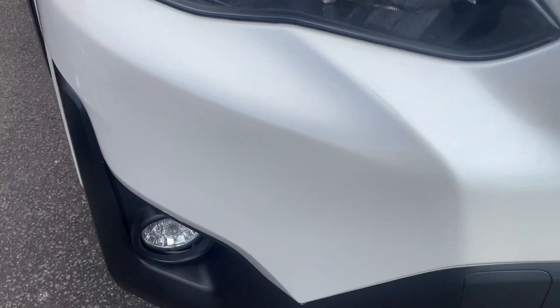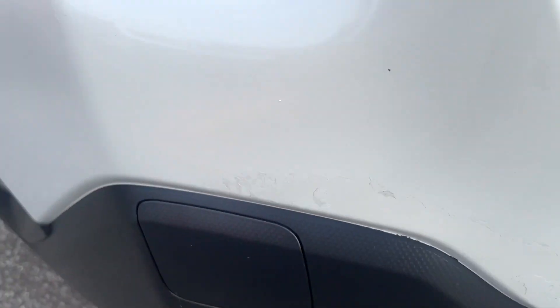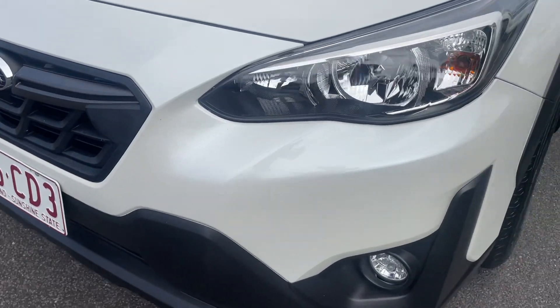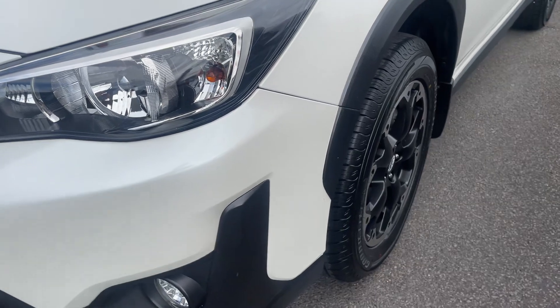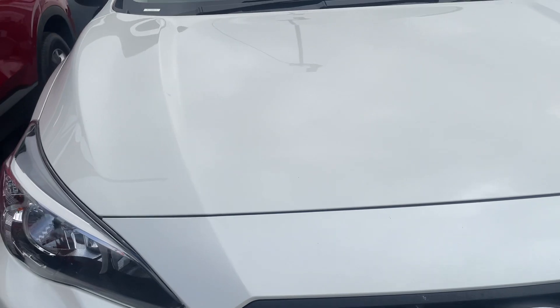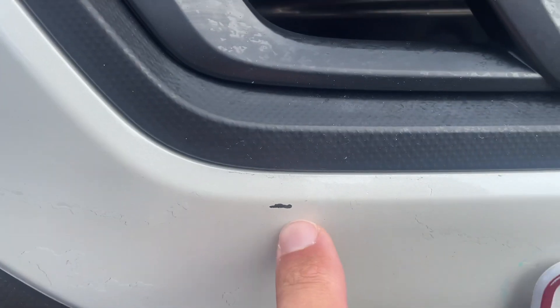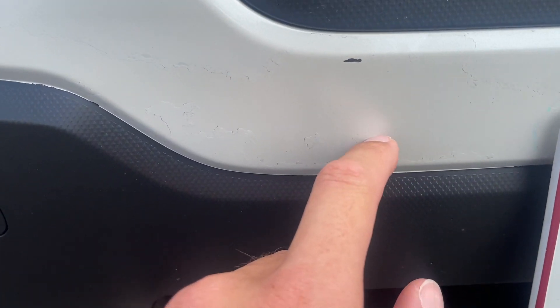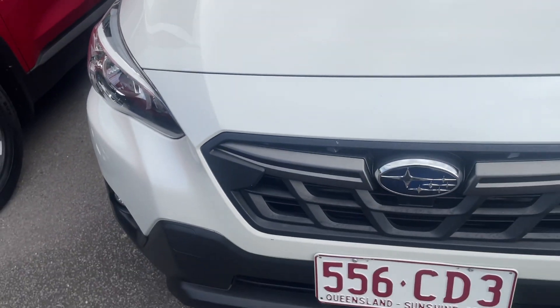As you can see, great condition around the front here. Looks like we have done just a little brush touch just there, so you can see all nice and straight — no dents or anything. Your bonnet is in great condition as well. We do have a little stone chip just there, and as you can see there's a little bit of a mark just here as well, but only noticeable from up close.